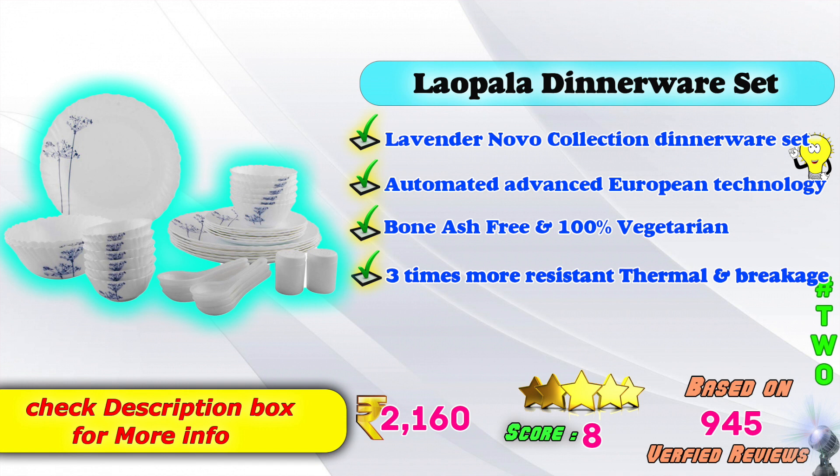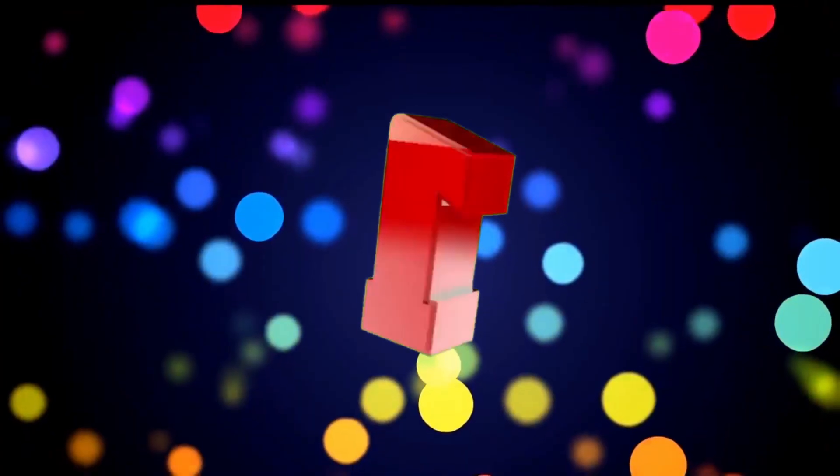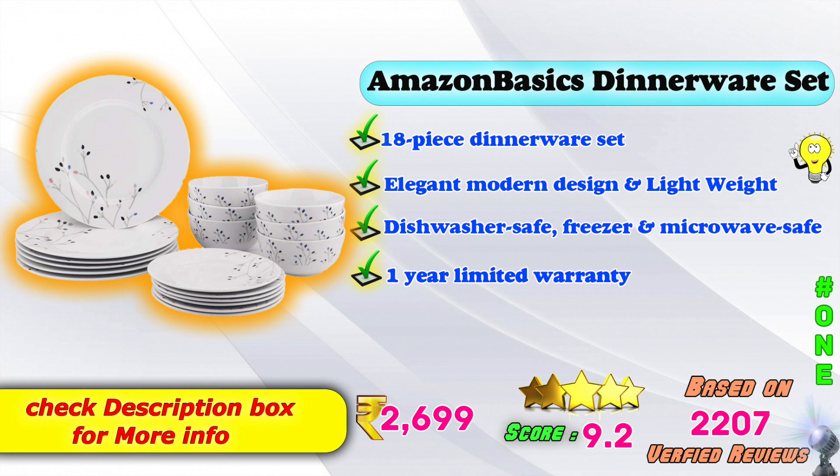8.0 score ratings based on 945 verified reviews. First place: Amazon Basics Dinner Set — 18-piece dinnerware set with elegant modern design and lightweight build. Dishwasher safe, freezer safe, and microwave oven safe. 1-year limited warranty provided. Available on Amazon. Product price is ₹2,699, with a 9.2 score rating based on 2,207 verified reviews.